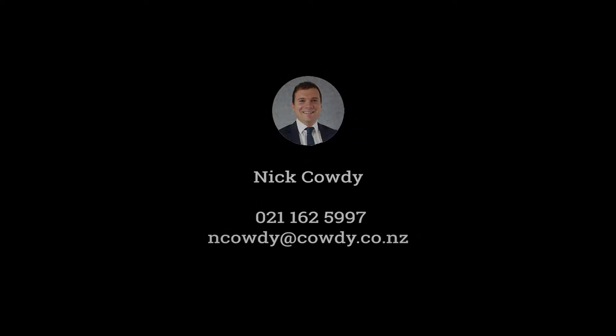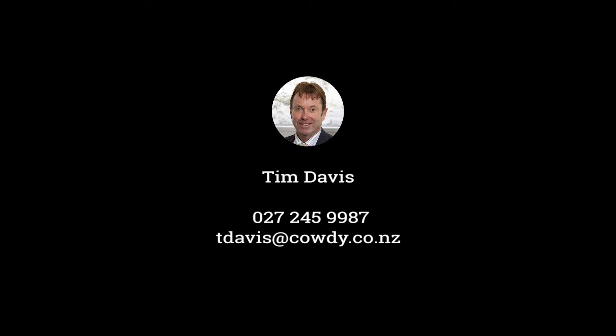What more could you ask for? So give us a call or come and see it for yourself.